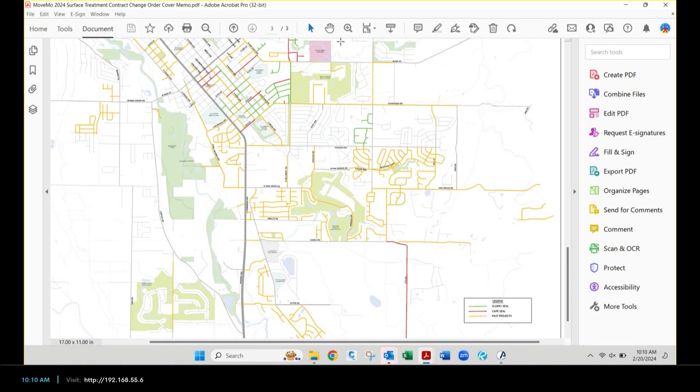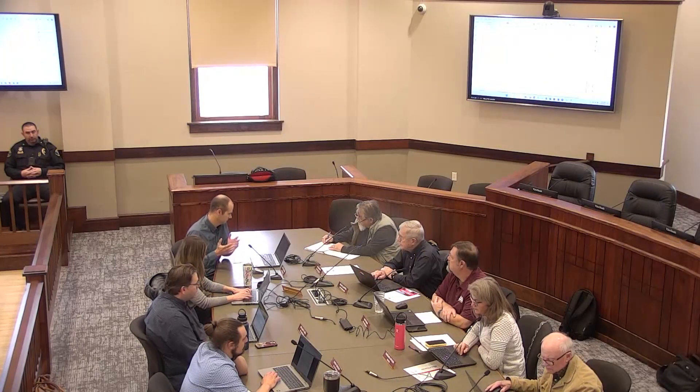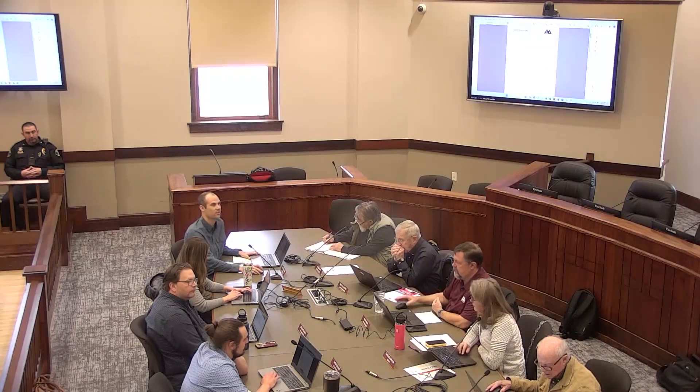Before moving on to contracting — any questions on the map or process? How many miles of road are we resurfacing just in this packet? I don't have that statistic tabulated right now — it's significant — but I don't want to guess wrong.